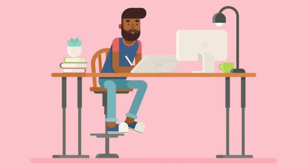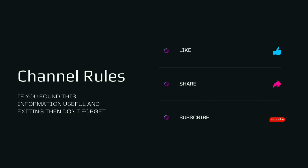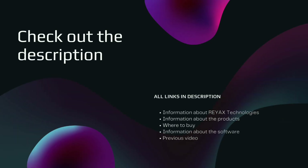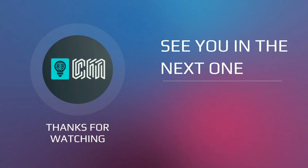And that's a wrap for today's video! If you found this information useful and exciting, don't forget to like, share, and subscribe for more informative content. Also, don't forget to check out the link in the description for more details about these products and where to purchase them. Thanks for watching, and we'll see you in the next one!